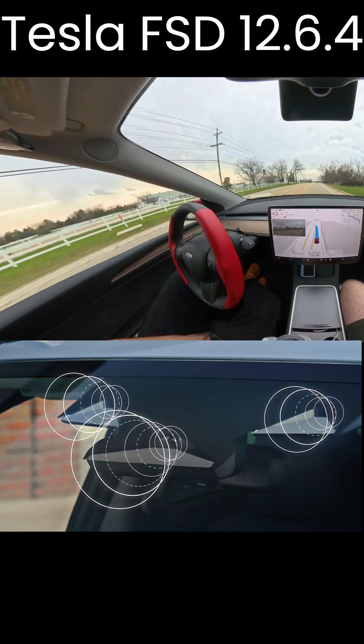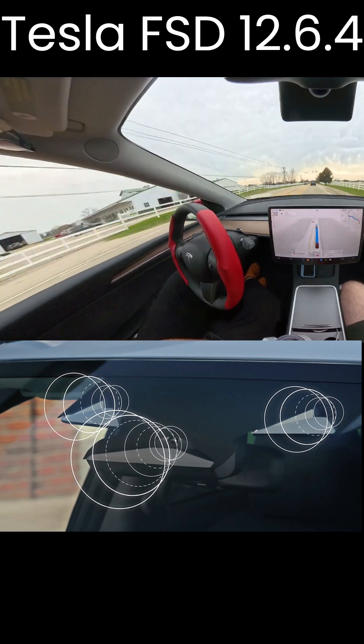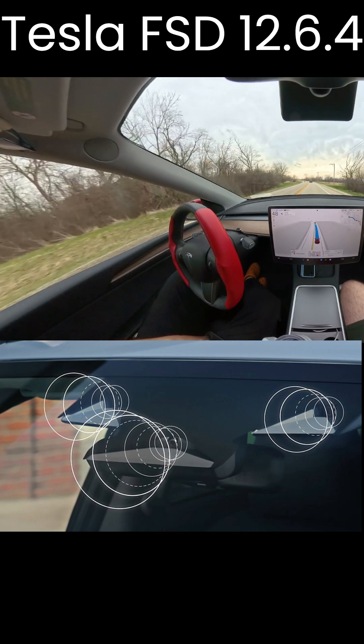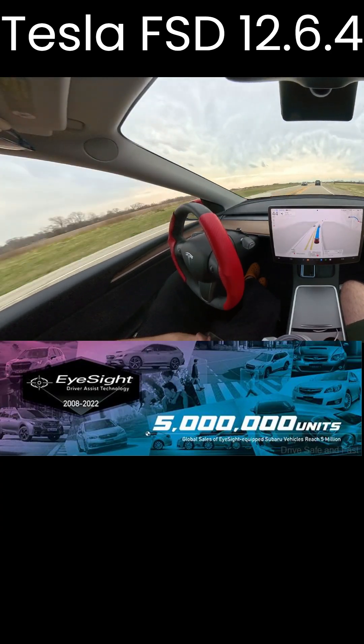They detect vehicles, pedestrians, cyclists, and lane markings, feeding data to an onboard computer that controls braking, throttle, and steering. Subaru spokesman Todd Hill said EyeSight's cameras can measure distance so radar isn't needed.